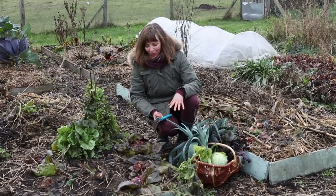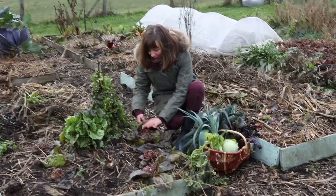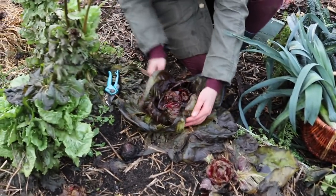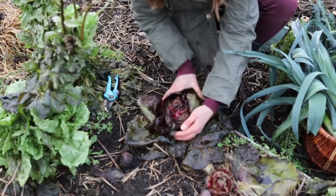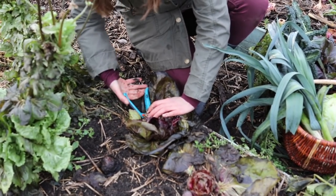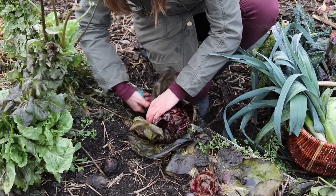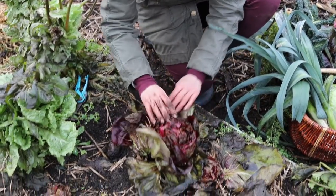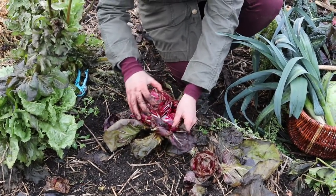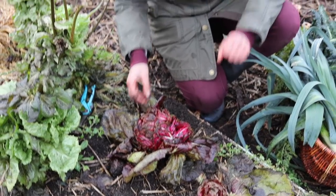Some crops are definitely nearing the end of their harvestable season, and one of them is radicchio. They don't like the rain — I should have protected them with a cloche, and I didn't, so you can see the outer leaves starting to rot. But usually when you peel them away you still have a nice heart inside, and the leaves have such a beautiful vibrant color with a nice bitter taste which I really enjoy in contrast to other winter greens.